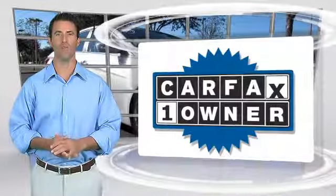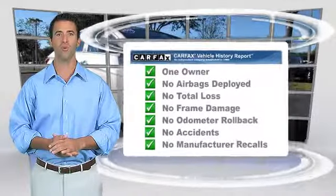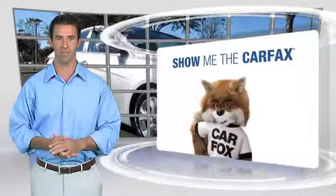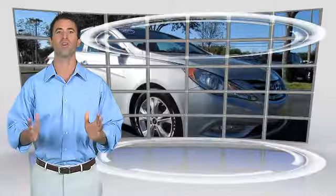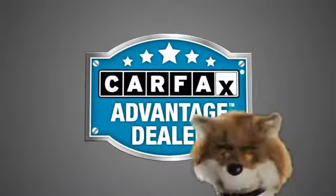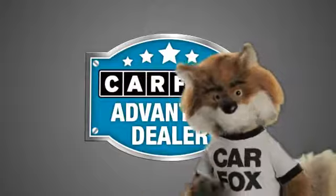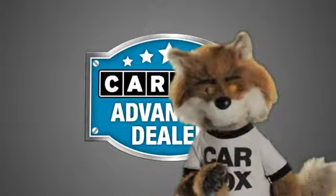This is a one-owner vehicle with the Carfax Vehicle History Report. Be sure to find a complimentary copy of this report online, or contact the dealership. This vehicle qualifies for the Carfax Buy-Back Guarantee. Just say 'show me the Carfax' at Coco Hyundai, a Carfax Advantage dealer.